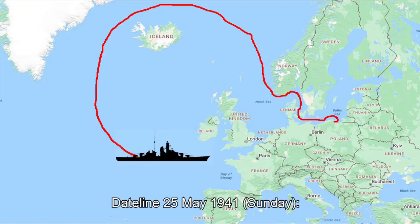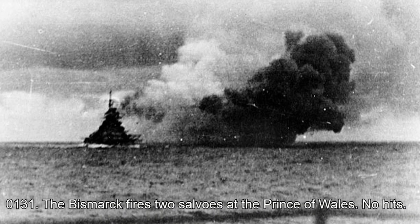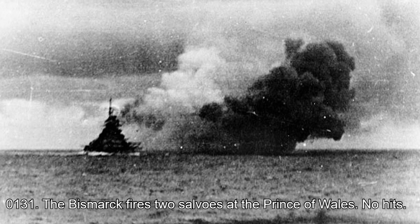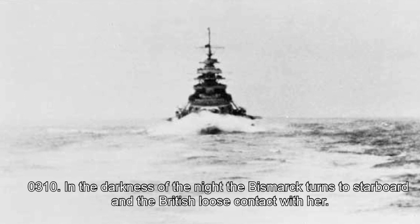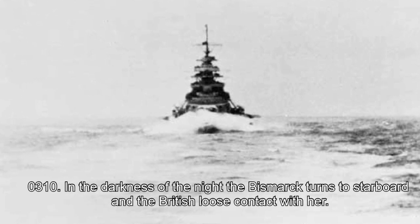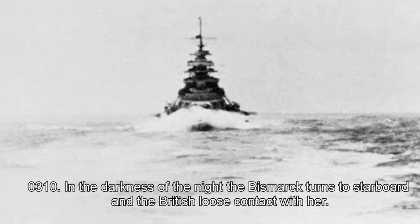Dateline 25th May 1941, Sunday. 01:01 hours: the Bismarck fires two salvos at the Prince of Wales — no hits. 03:10 hours: in the darkness of the night, the Bismarck turns to starboard and the British lose contact with her.